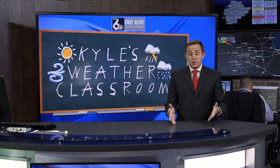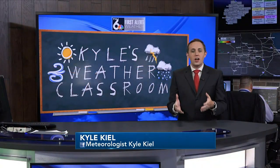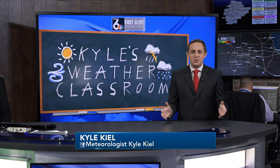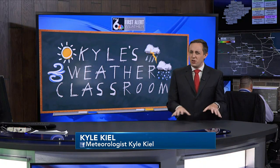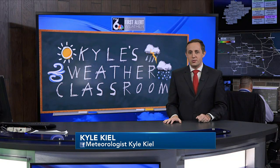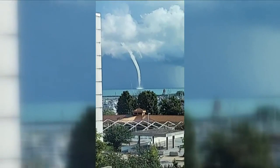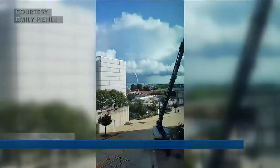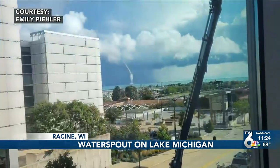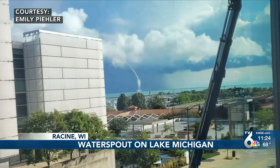Time now for Kyle's Weather Classroom. Yesterday, right here on TV6 News, we were talking about water spouts that had developed over Lake Michigan. Now, while they might simply just look like a tornado over water, eye-catching video of a water spout in Lake Michigan just off the coast of Racine, Wisconsin Wednesday morning — it was one of many water spouts spotted on the lake during the day Wednesday.